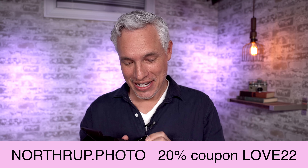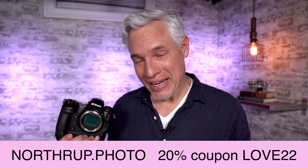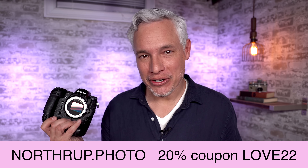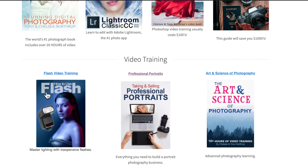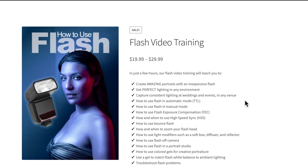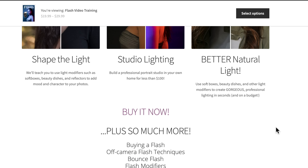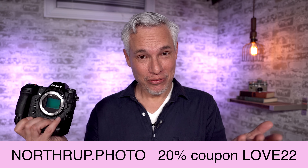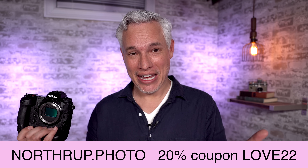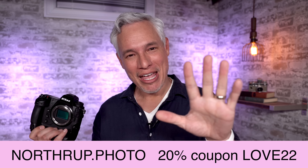Since we're being all lovey-dovey, let's talk about our Valentine's Day sale — everything on our store is 20% off. Get your photography training; education will make way more of a difference than buying new camera gear. We have our professional portrait training, flash video training, art and science of photography video training, as well as books on Lightroom and Photoshop with videos, and our award-winning Stunning Digital Photography — the most popular photography book in the world for the last decade. Check everything out at Northrop Photo and use the coupon code LOVE22. Happy Valentine's Day!